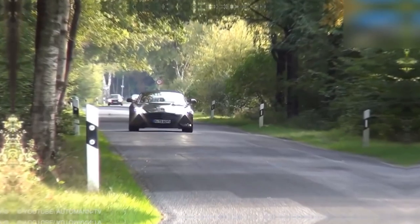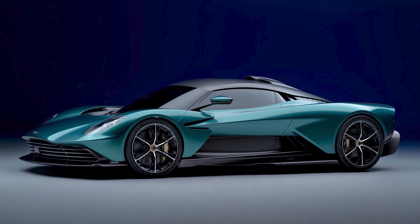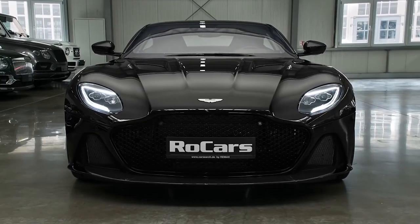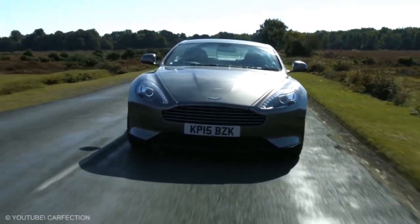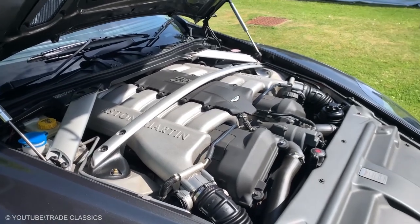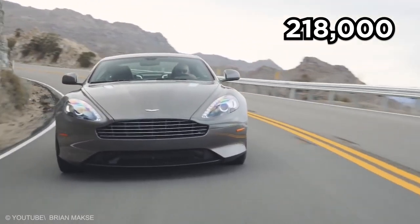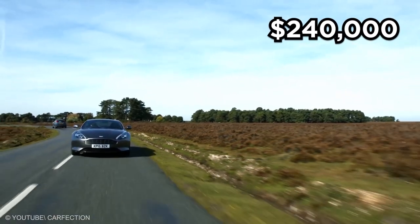Aston Martin DB9. The Aston Martin DB9 is a British Grand Tourer first shown at the 2003 Frankfurt Auto Show. Originally designed by Ian Callum and finished by Henrik Fisker as an aluminum construction, the chassis is the Ford-developed VH platform, whilst the engine is the 5.9-liter V12 from the Vanquish. The 2016 Aston Martin DB9 GT has an MSRP of around $203,000 for the Coupe and around $218,000 for the Volante convertible. If you're opting for the Bond Edition, you'll pay $240,000 for the Coupe option only.